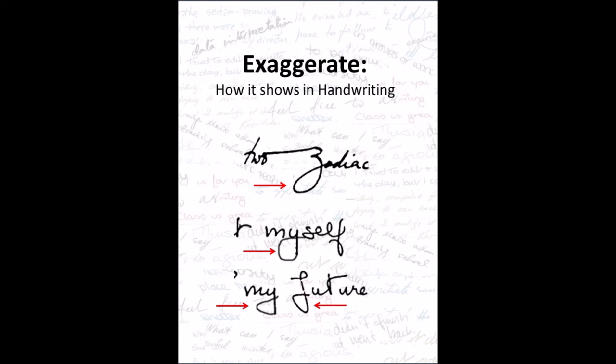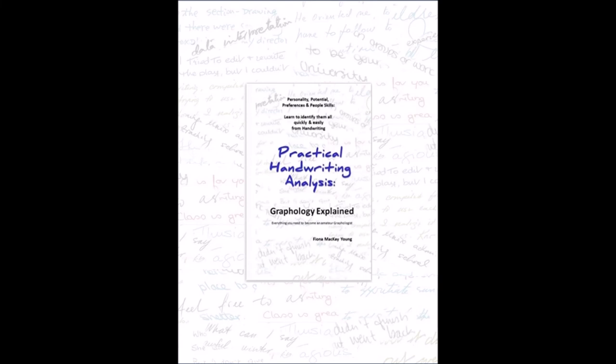This doesn't indicate deceit of any kind, but it's the type of person who might say they came across a million bees while walking in the garden. It's just their way of indicating there seem to be a lot of them. The wider the loops, the greater the exaggeration is likely to be.